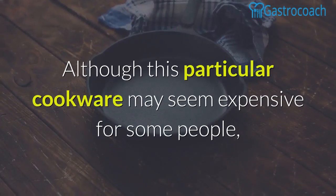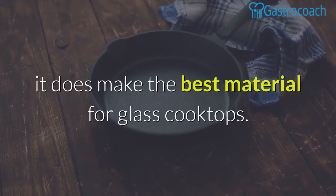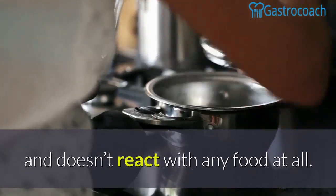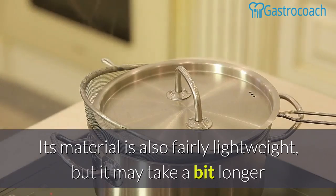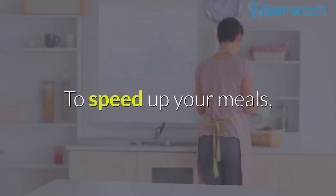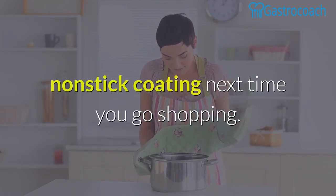Titanium. Although this particular cookware may seem expensive for some people, it does make the best material for glass cooktops. It lasts long, doesn't cause any bothersome side effects, and doesn't react with any food at all. Its material is also fairly lightweight, but it may take a bit longer before it catches enough heat for you to start cooking. To speed up your meals, make sure to look for titanium cookware that's lined with ceramic titanium nonstick coating next time you go shopping.